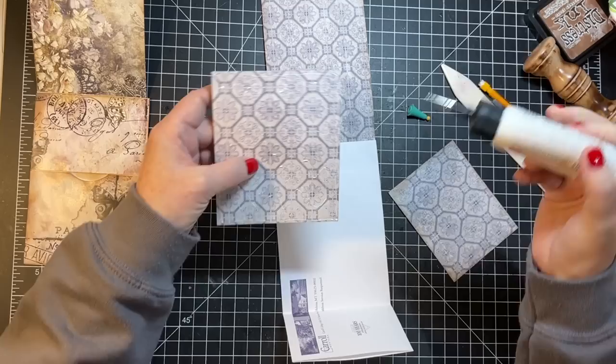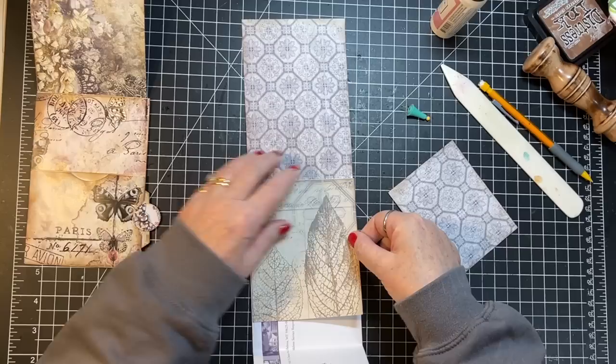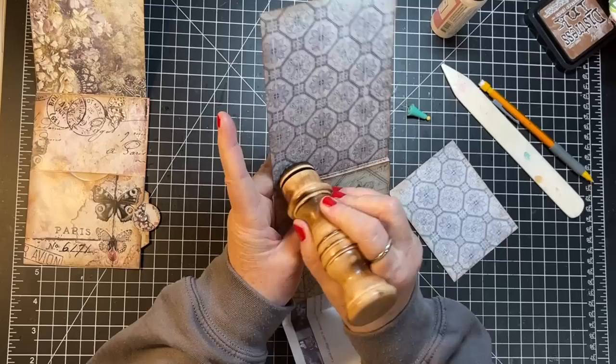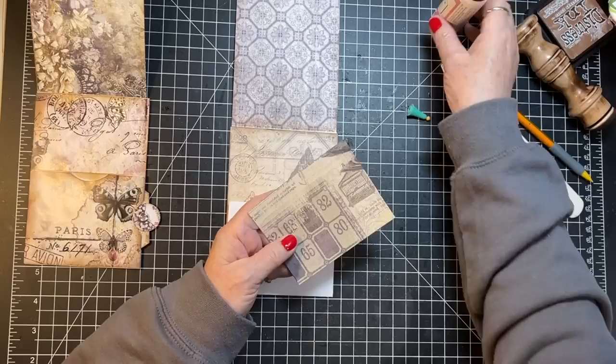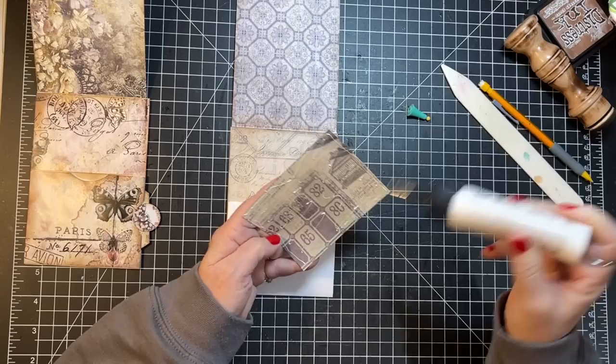My poor husband — he didn't sleep well last night anticipating the storm, and then right away he was out there digging and snow blowing. So he's having a nap upstairs, that's good. The edge isn't particularly straight so I'm just going to give it a little distress ink there. I'll leave a little spot for the thumb hole, and then that goes on there.